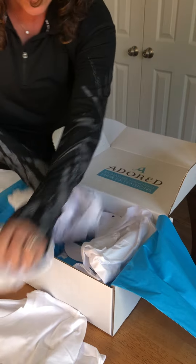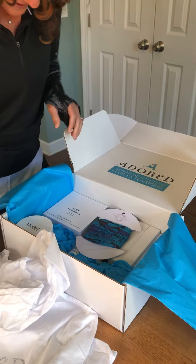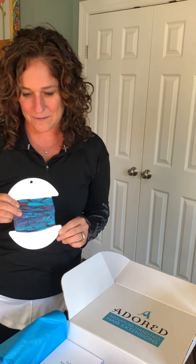Let's see what's all in here. My head wrap — I love the color. This is what I'm going to wear at night to protect my curls so that when I wake up in the morning, they look fresh.